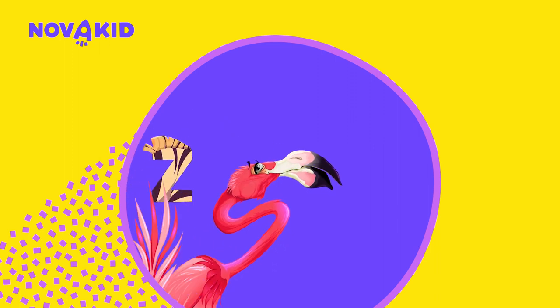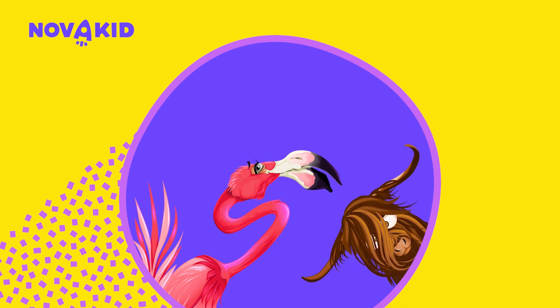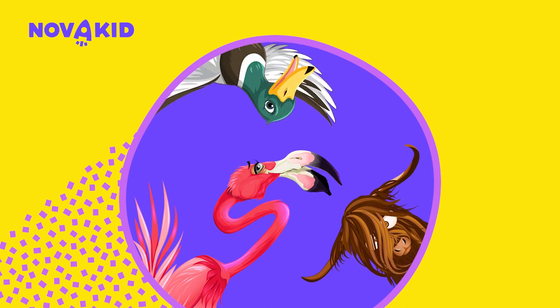Hello, my friends! Today we are going to learn the alphabet and meet animals and birds. Let's start our adventure!